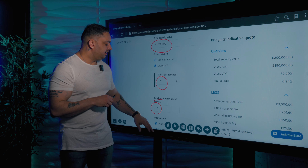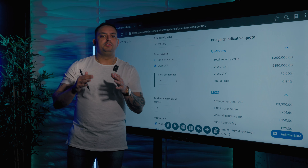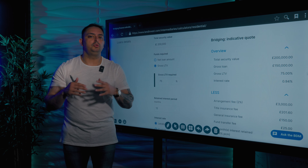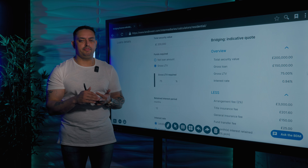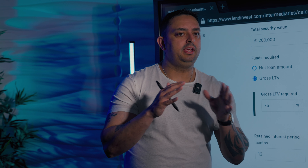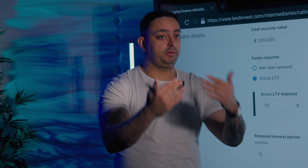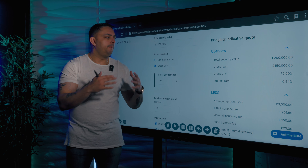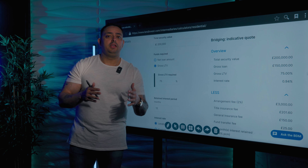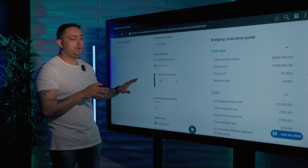I'm basing it today on you paying the interest upfront. If you think about your circumstances on a property, 12 months is a great time to take a bridge out for, because if you're doing a flip project, by the time you complete, get your contractors in, the refurb is done, and by the time you sell it, it could be 12 months. Don't try and take a bridge out for six months and have the stress of that, because then you've got to extend the bridge and pay more fees. Use 12 months — use common sense. If you're doing a flat conversion or a large HMO, probably have it for 15 or 18 months.